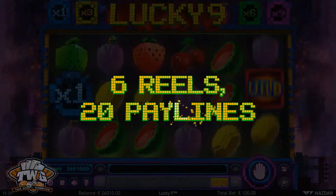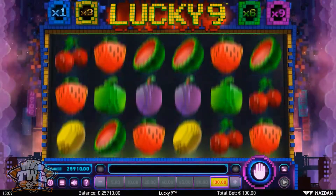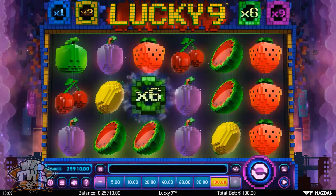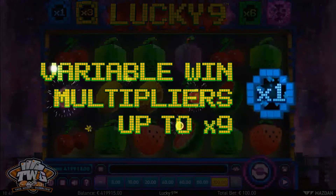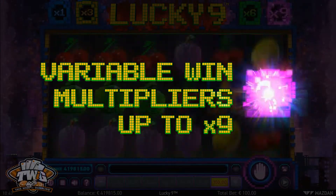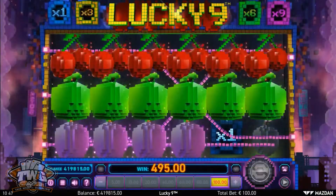This is a six-reel 20-pay line game with all the feel of a retro arcade slot machine. Pixelated fruits land across the reels, and there's a variable win multiplier for wins up to nine times your bet.